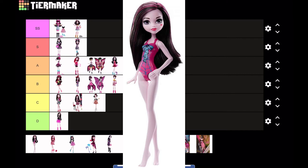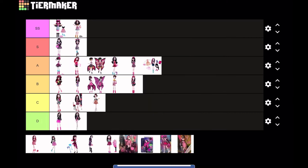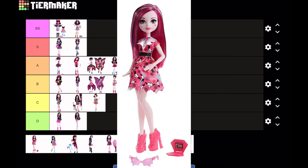The next one not so much — it's the Swimsuit Draculaura. Swimsuit dolls are never that great, and this one especially: she's not articulated, she's boring, she's basic, and she's in D tier.